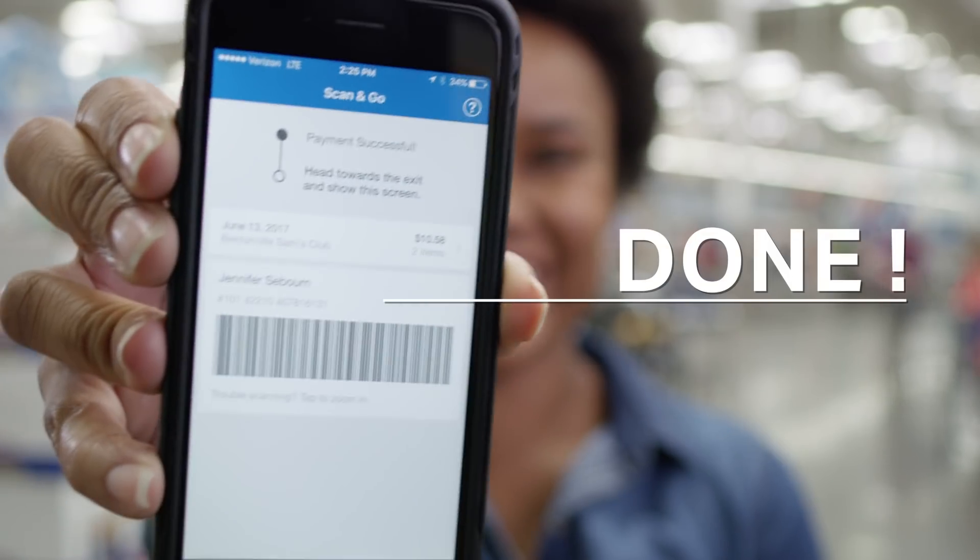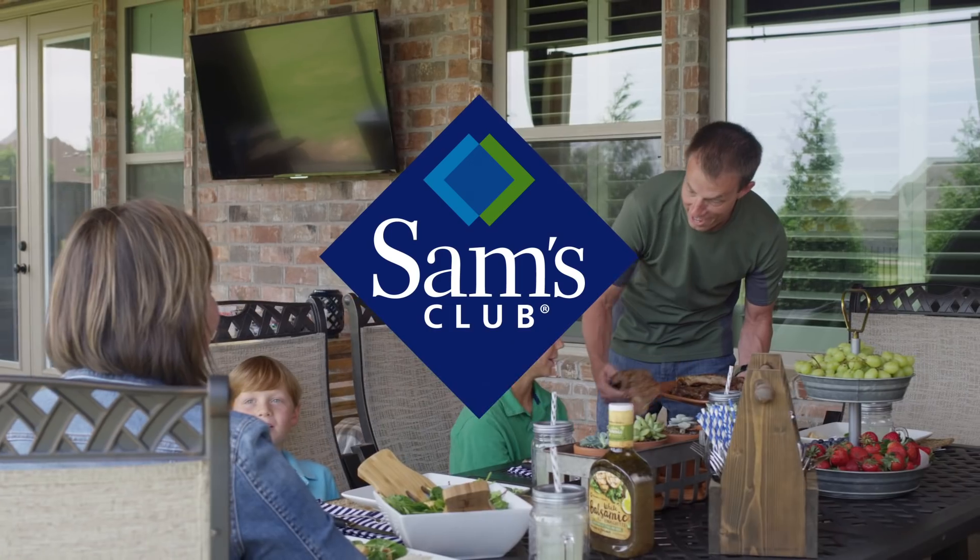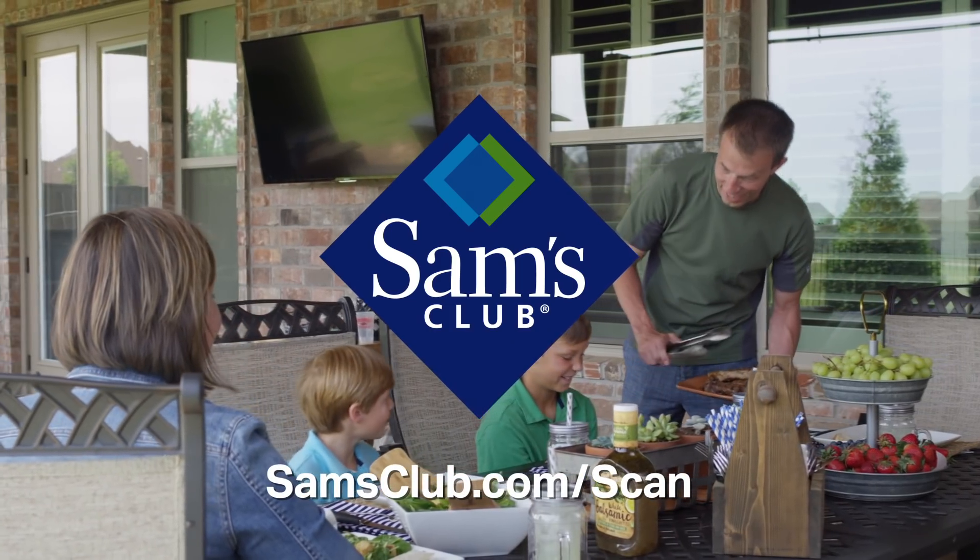Skip the checkout lines and you're on your way, so you can get back to living. Hurry in today and get amazing members only savings. Not a member? Join today and try scan and go — it's Sam's Club.